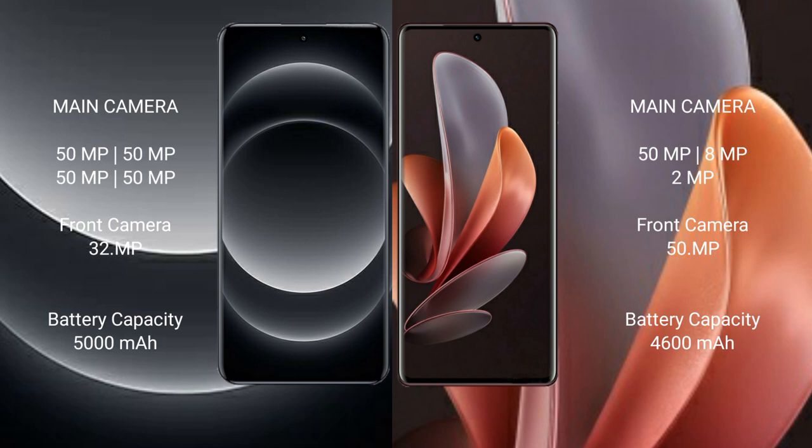Xiaomi 14 Ultra has a 5000mAh battery with 90W fast charging support. Vivo V29 has a 4600mAh battery with 80W fast charging support.